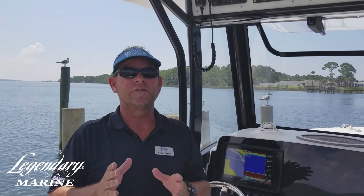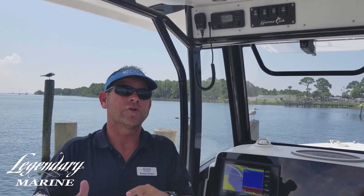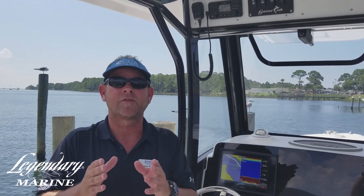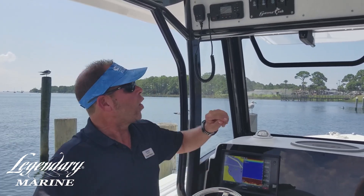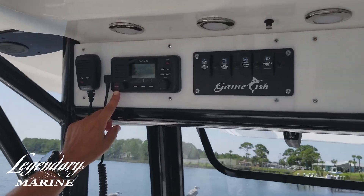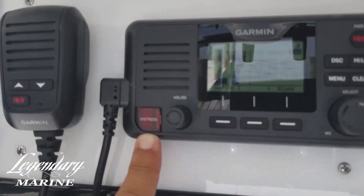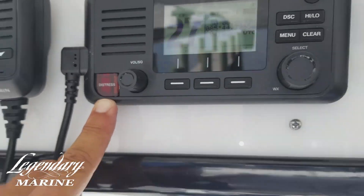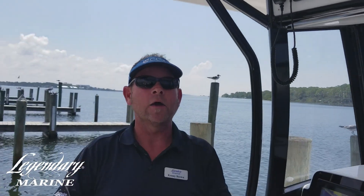What's so important about your VHF radio is cell phones are great — we all have them — but when you're 9 or 10 miles offshore, you're not going to be able to get the reception needed in the event of a life-threatening emergency. On your VHF, you'll have what they call a distress button. In the case of any life-threatening emergencies, you can press this button and it will hail the Coast Guard so they can find your position.